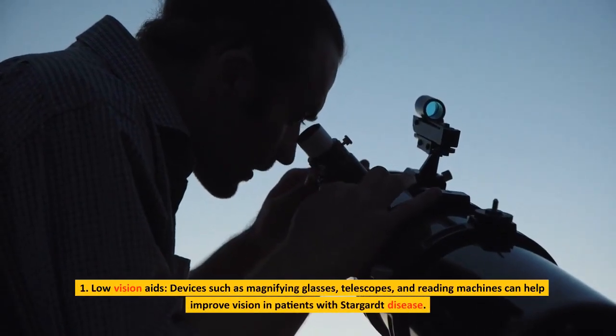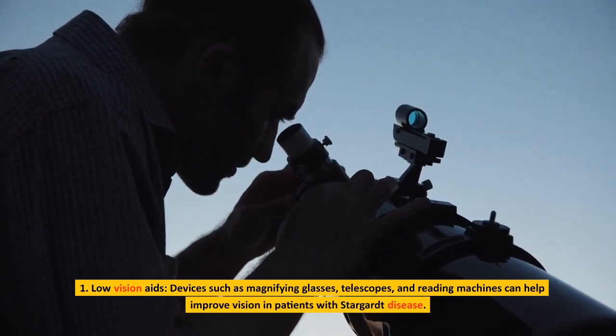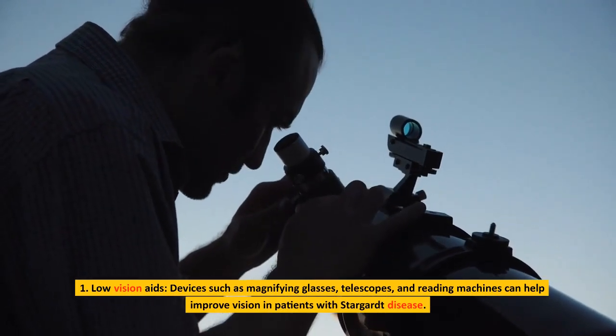Low vision aids: devices such as magnifying glasses, telescopes, and reading machines can help improve vision in patients with Stargardt disease.